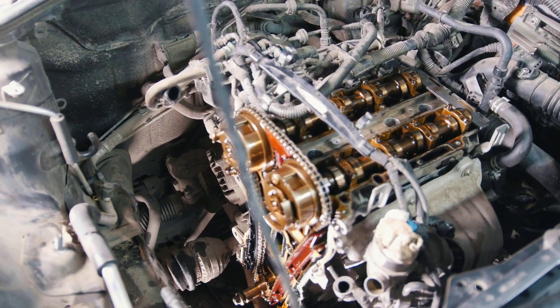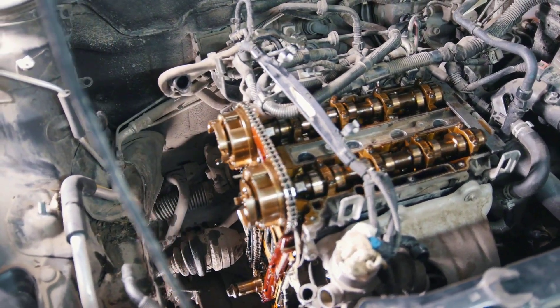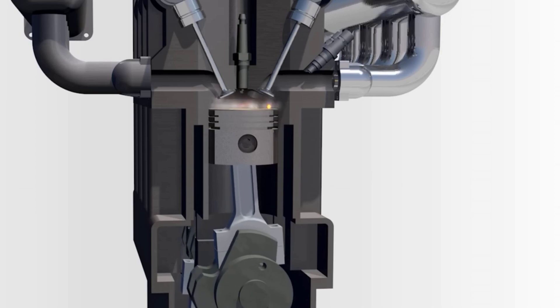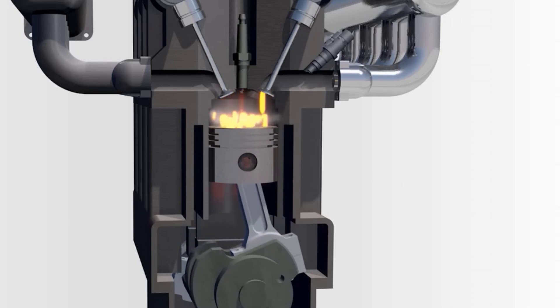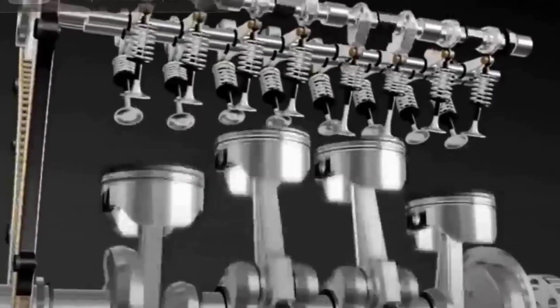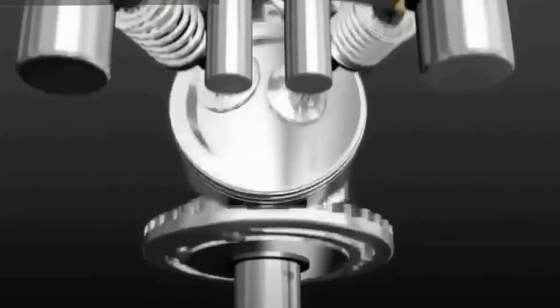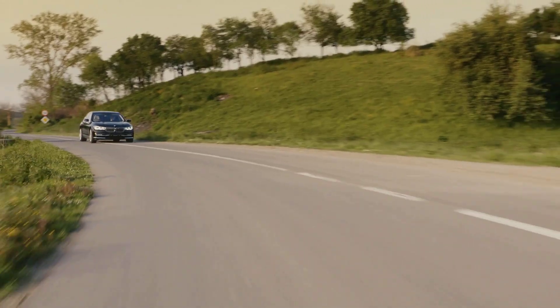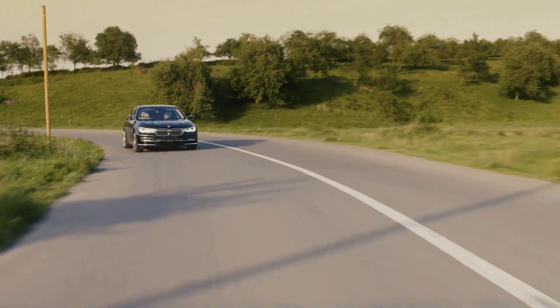Internal combustion sounds technical, but all it really means is this: inside your engine, tiny controlled explosions happen over and over again — thousands of times per minute. Those explosions are what push the pistons, spin the crankshaft, and ultimately get your wheels turning. It's like having a mini fireworks show happening right under your hood every second you drive.